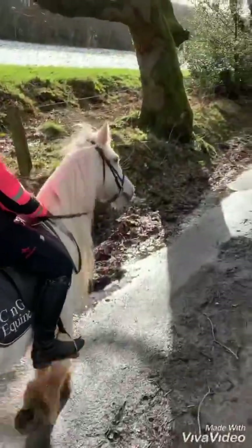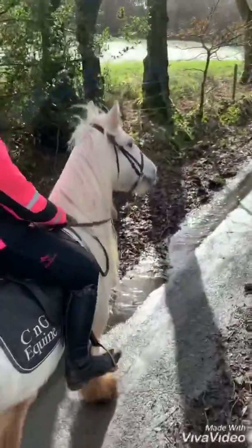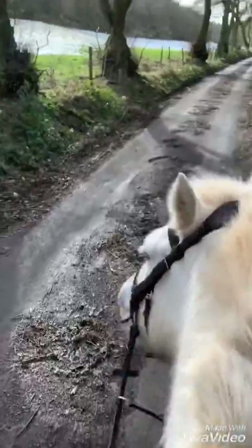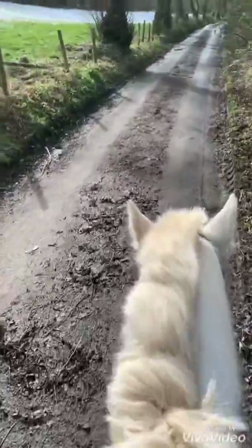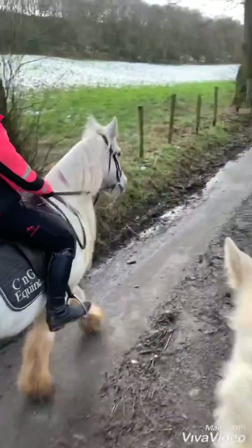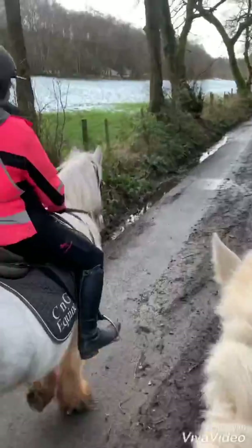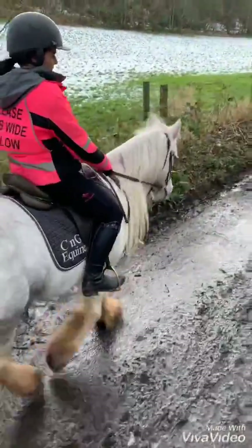Stormy has had a long-term home for many years and then recently had an owner who found she was a little bit more forward going than she wanted. This actually applies to both of them - Poppy's owner as well had a long-term owner and then a recent owner who wanted to part with her for the same reason. I'm constantly getting horses offered to me at the minute for this very same reason. It's typical February - horses have had a long winter in, they're a bit sharper, weren't ridden much, and are now proving too forward for their owners. I really don't think that's a reflection on the horses, it's a reflection on the time of year.